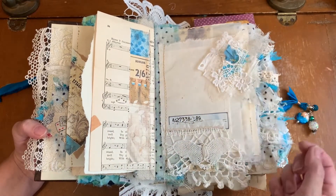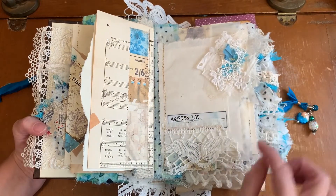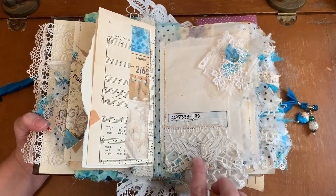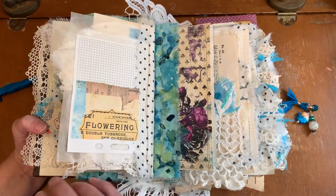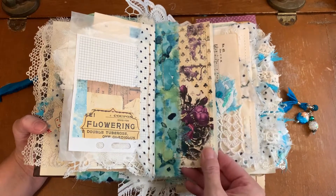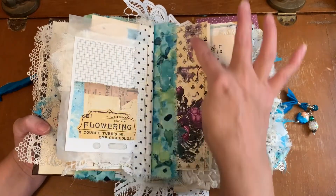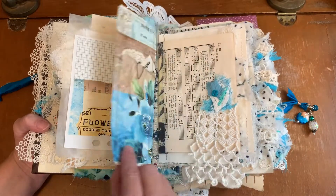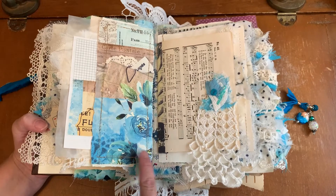Beautiful handmade snippet with various laces, fabric, saris, cheesecloth. Vintage butterfly edging. Printable — beautiful pages from the printable. This is the Meet Alice — goes so beautifully with the blue scraps, absolutely gorgeous. Vintage hymnal. Crocheted bit with hand stitching on the snippet.